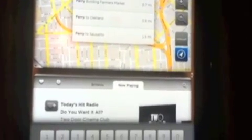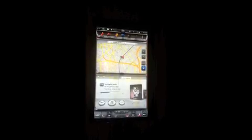As you can see, the screen can be split in two to show the navigation and the audio controls, or whatever other controls you want to show. All can be expanded to full screen view.